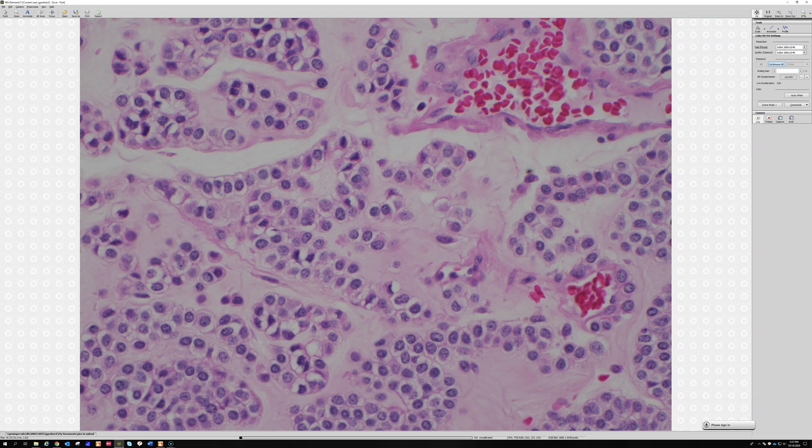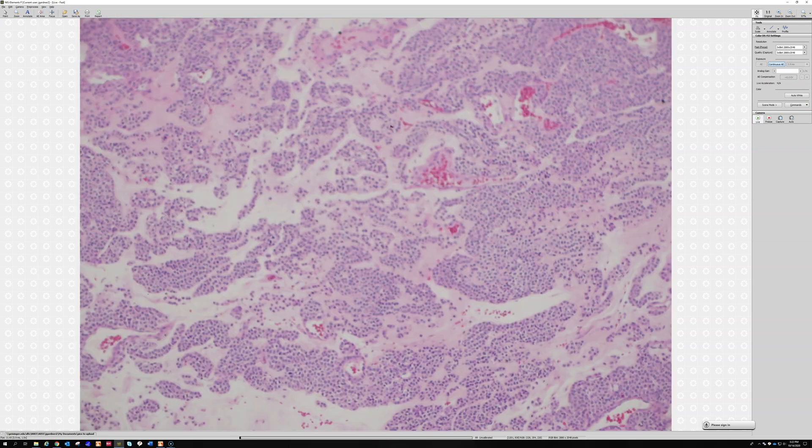Another tumor that shows individual cells wrapped with basement membrane is epithelioid schwannoma. It's not always critical diagnostically, but it's a very pretty and unique feature of glomus tumor — quite cool and distinctive.